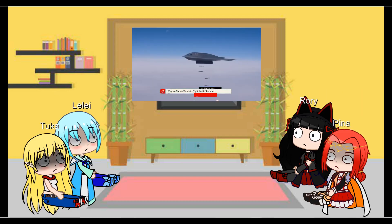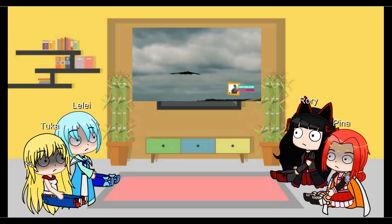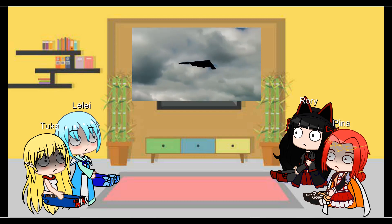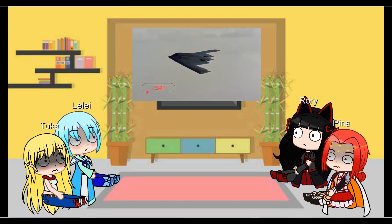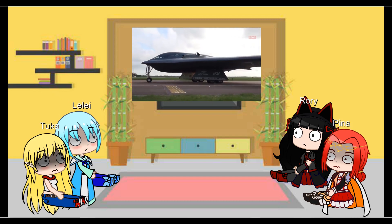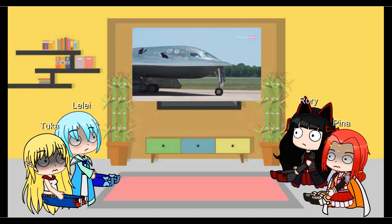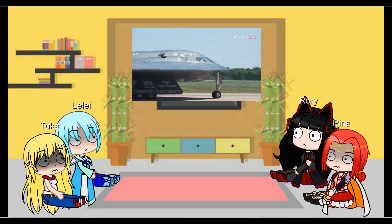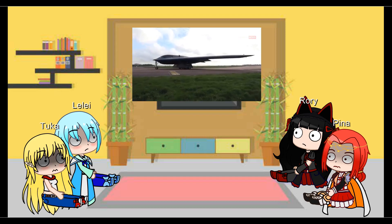Why No Nation Wants to Fight the B-2 Bomber. Should you venture out to one of the airshows periodically held near Whiteman Air Force Base in Missouri, you may be so fortunate to spot one of the world's most otherworldly aircraft, the Manta-like B-2 Spirit Stealth Bomber. The Spirit's swept wings measure 52 meters across, half the length of a football field, and its cockpit bulges organically from the surface like that of a 1950s-era sci-fi spaceship, contrasting dramatically with the jagged near 45-degree angles of its trailing edges. Why does the B-2 look so weird, and how does that help it evade radar?